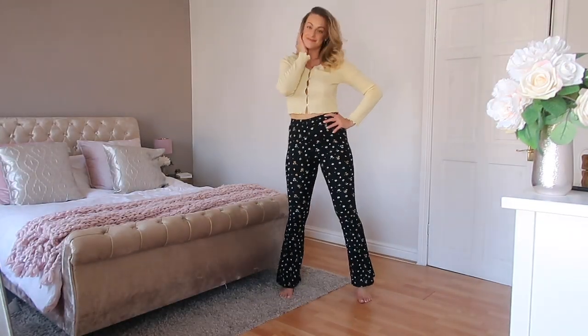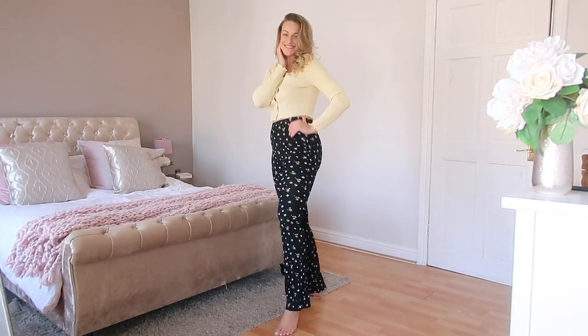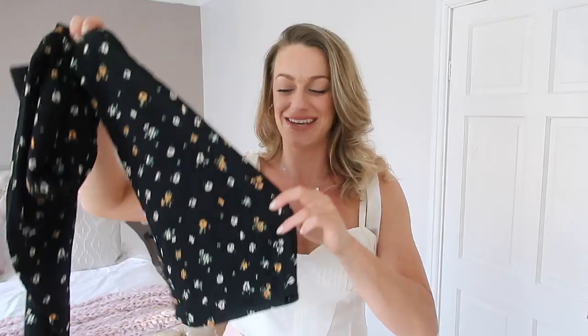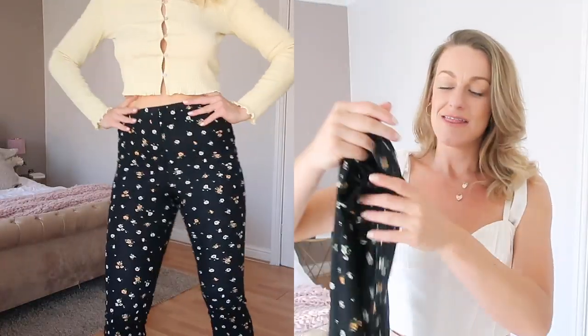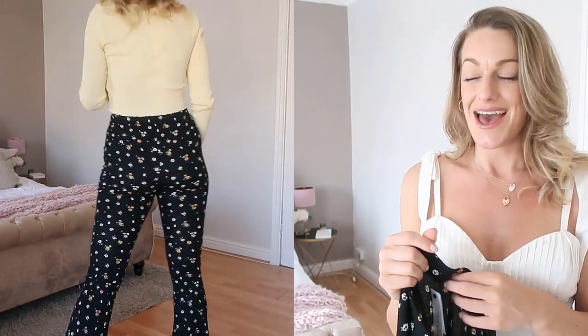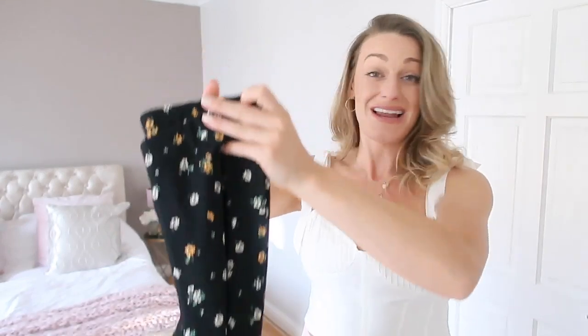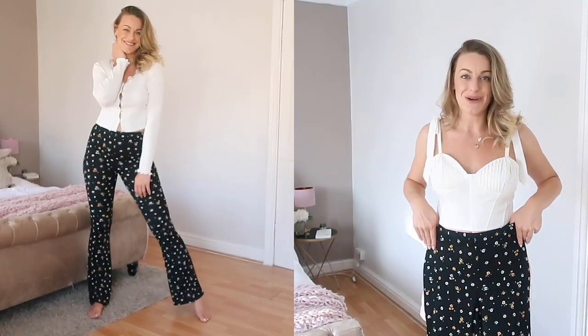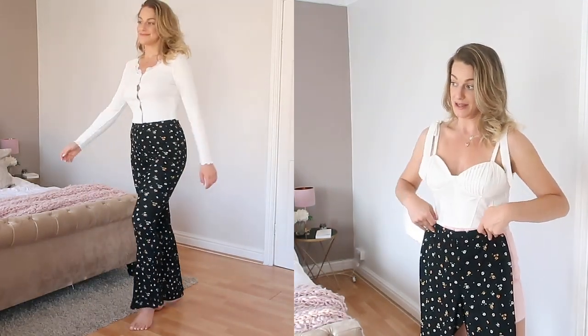Next, these are super cool — I actually paired these with the lemon cardi. They're a pair of flares. I never thought I'd be saying I just picked up a pair of flares, but here we are. They're not super flare, more of a mini flare. They were quite tight on my legs and bum — I think going up a size would be better, so maybe size up on these. They're £25.99, which is a really good price, and the length was great. I just love the little floral detail on them.